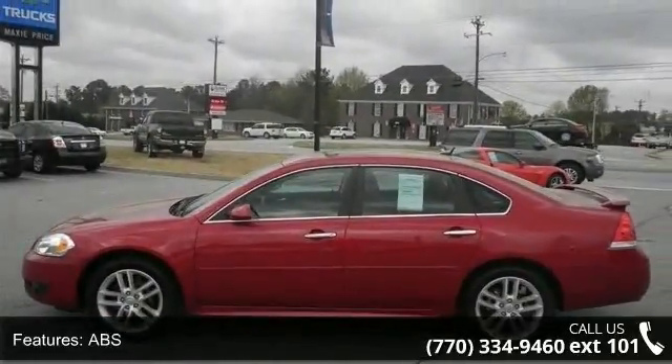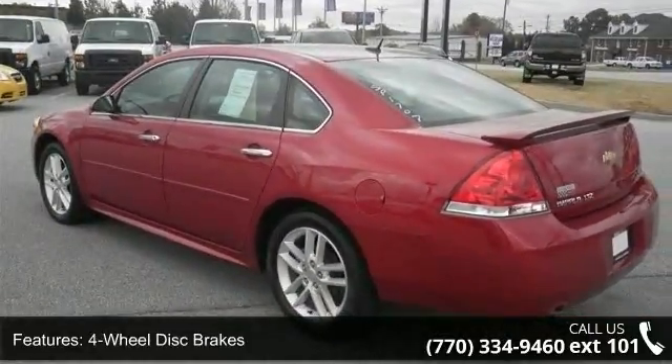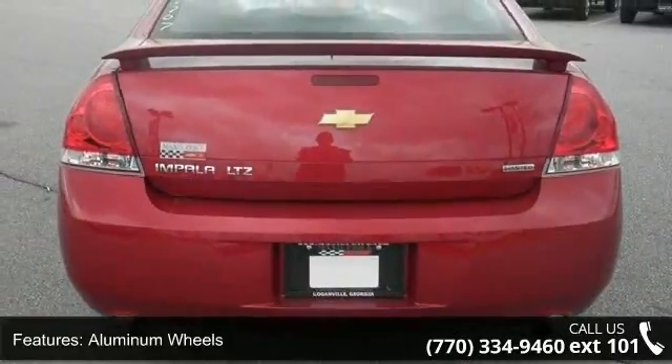Driver airbag, power door locks, emergency trunk release, rear reading lamps, passenger vanity mirror, rear defrost, remote engine start, and heated mirrors.